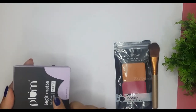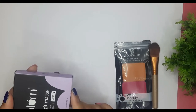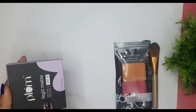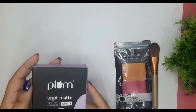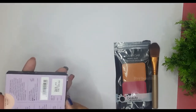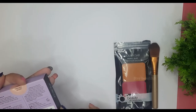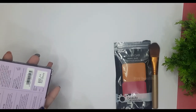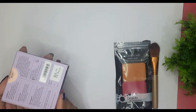On the package it is mentioned: this is the Plum Legit Med Talc Free Compact with SPF 15, and it is specifically highlighted as a talc-free compact. The quantity is 9 grams and the full MRP of this product is 525 rupees. The shelf life is 36 months from manufacturing, which is a very good shelf life.